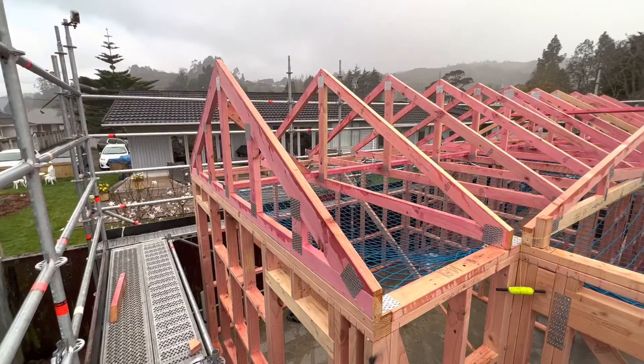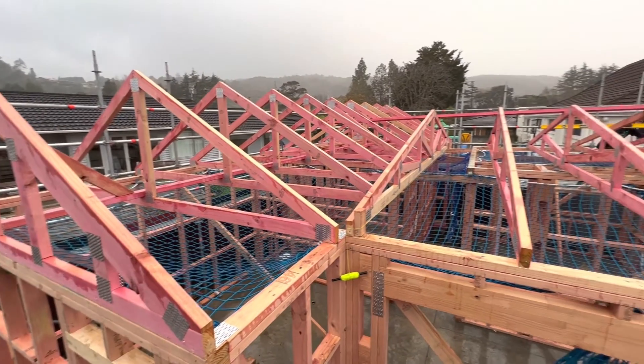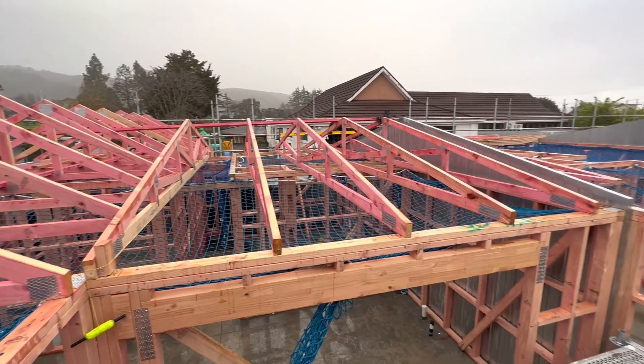We do a bunch of things to prevent this: we do brackets, tie downs, lots of CPC 40s and 80s, and we follow the truss plan.